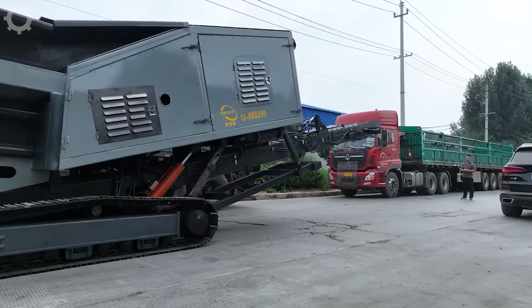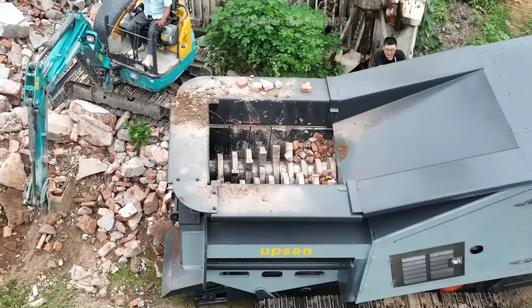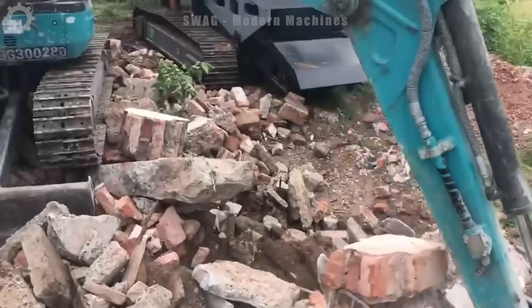The rubble gravel crusher plays an important role in the reuse and processing of crushed stone. In one working hour, this machine is capable of crushing and processing more than 100 tons of crushed stone, creating high-quality reusable construction materials. The machine's efficiency and speed help reduce waste and protect the environment through reusing natural resources.